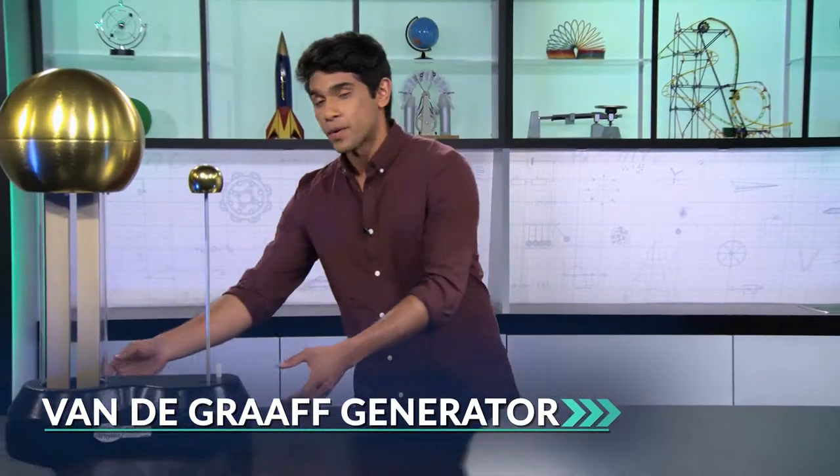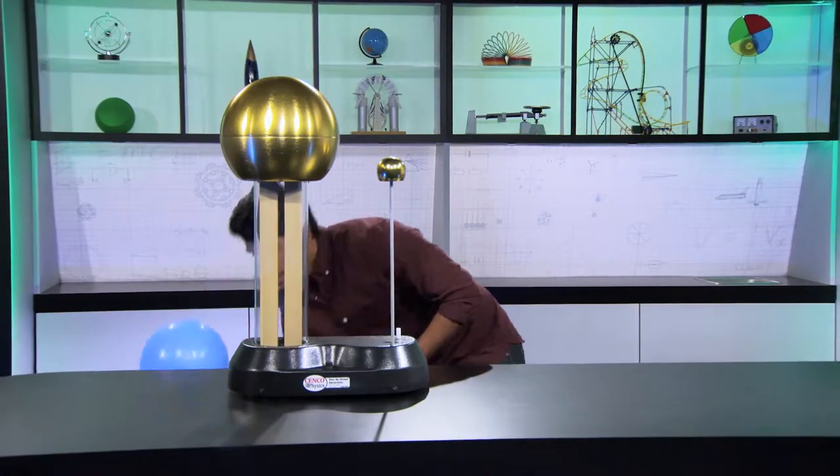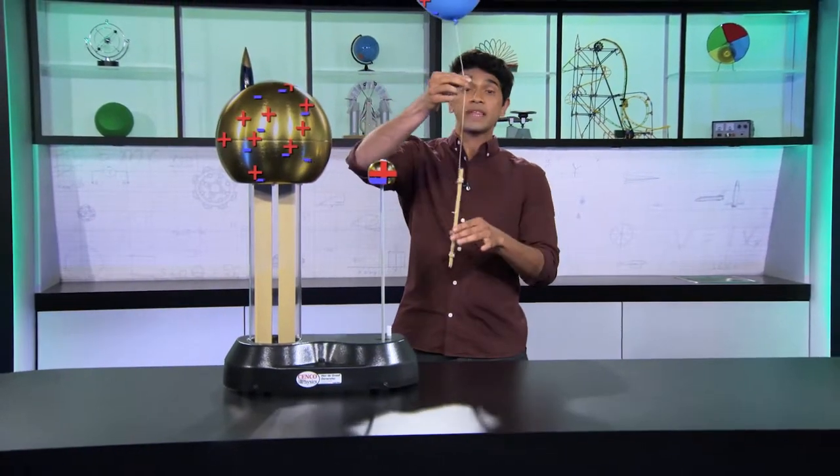And speaking of attracting and repelling, let's look at that in action. This is a Van de Graaff generator, which was invented in 1929 to generate electrostatic charges. It has a motor that makes this bell positively charged. And this, as you can see, is a balloon. It's made out of rubber, which is good at absorbing charges. I'm going to use this generator to positively charge this balloon.